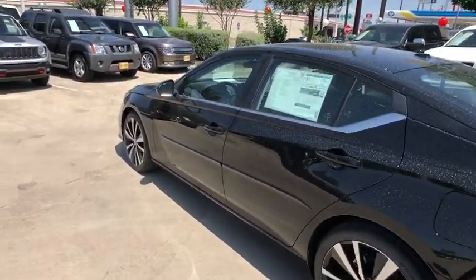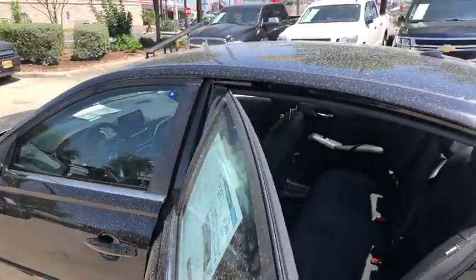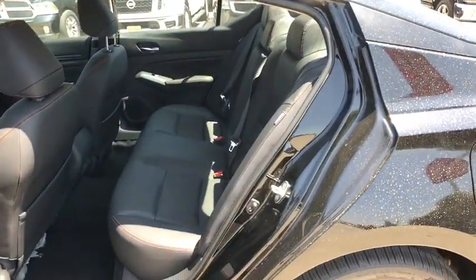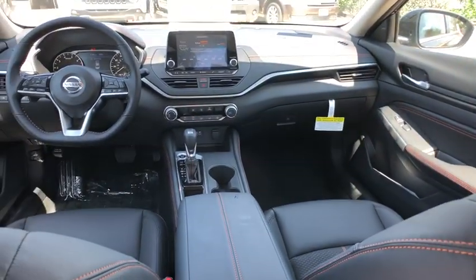Here are some of this vehicle's great options: backup camera, keyless entry, traction control, stability control, lane departure warning, steering wheel audio control, anti-lock braking system, remote engine start, leather-wrapped steering wheel, Bluetooth.